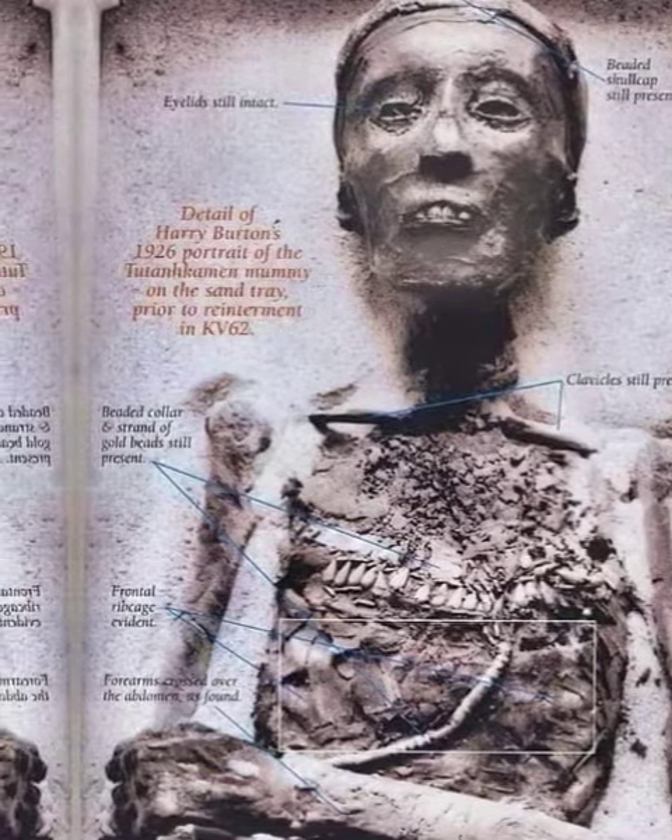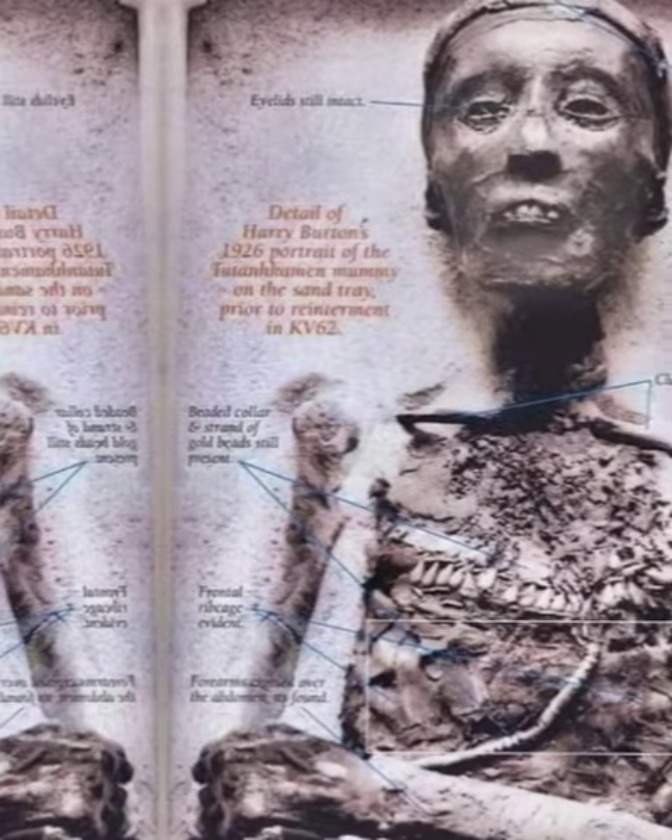The golden mask of King Tutankhamen, as shown by the ancient Egyptian civilization, demonstrated how advanced and skilled they were in the field of goldwork and gold making.